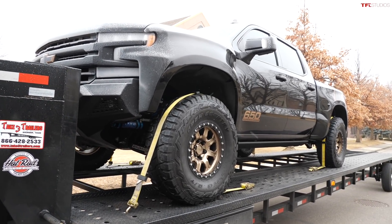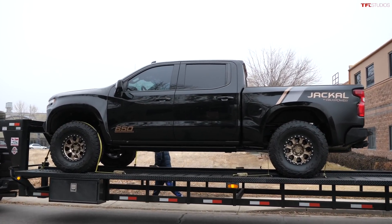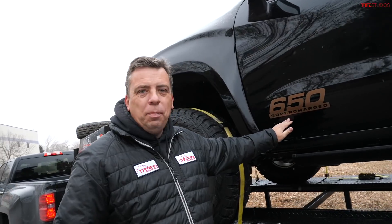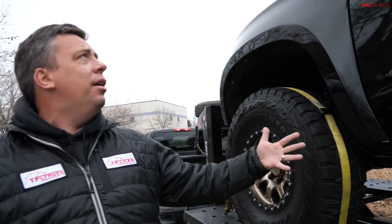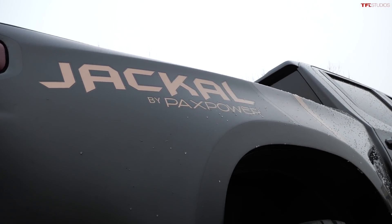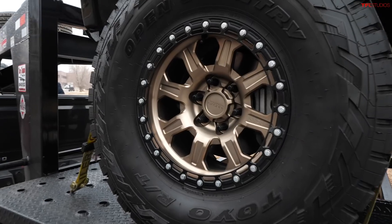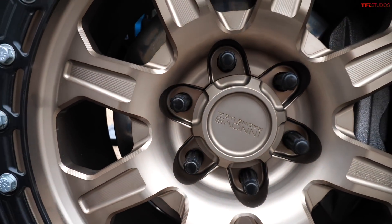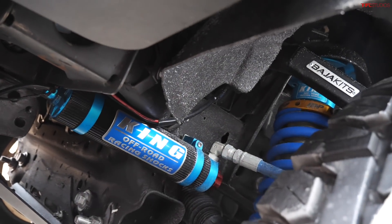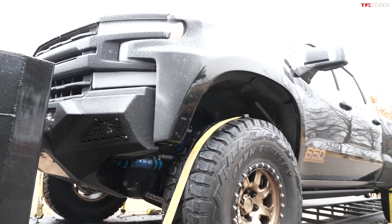Guys, look at this — we have a PAX Power Jackal Chevy Silverado 1500. Look at that number on the door: 650 horsepower supercharged truck. It's six inches wider than a standard Chevy, so it's basically an aftermarket answer to the Ford Raptor and the RAM TRX. This is my first time seeing it in person. Look at the wheels — and the big thing is of course underneath: King 3.0 shocks, special Baja kits, A-arms, unique suspension, unique fenders, unique bumpers. I can't wait to see and hear this truck.